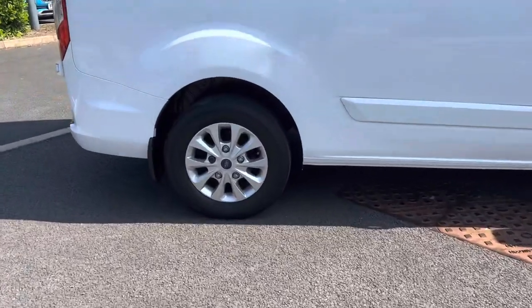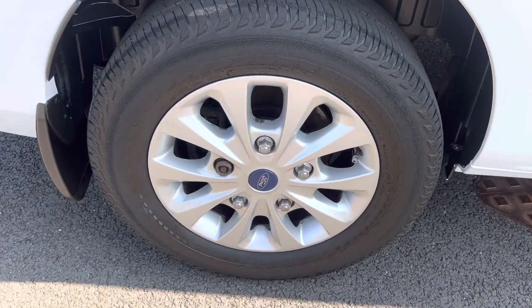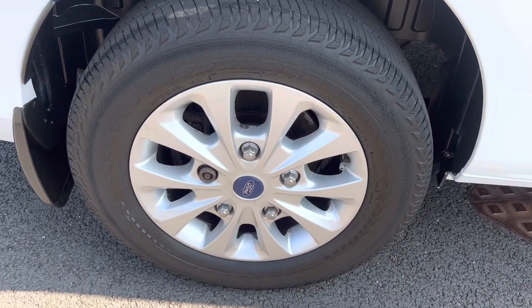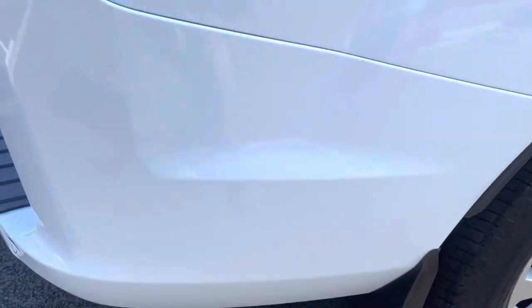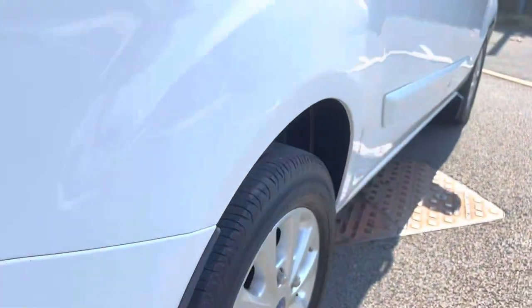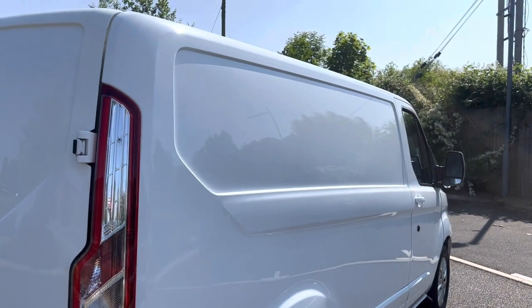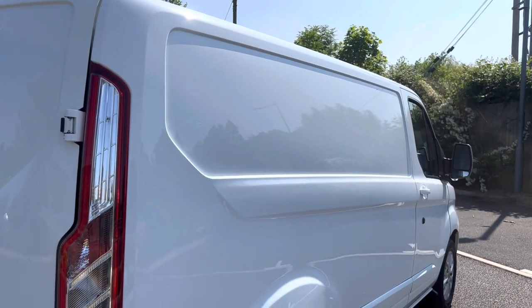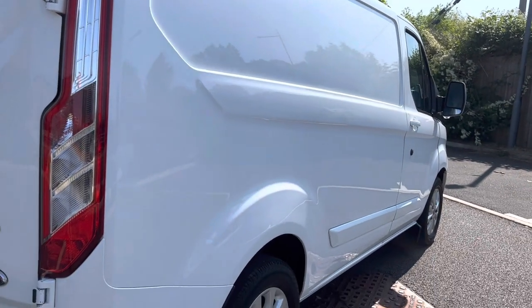Driver's side rear alloy wheel — again overall good condition. We've got a little bit of sidewall tyre wear there from rubbing against kerbs when parking. It's a Continental tyre with good tyre tread depth on there — loads of tread, just a little bit of wear on the sidewall. Looking down the driver's side profile from this angle, all looking neat and tidy.